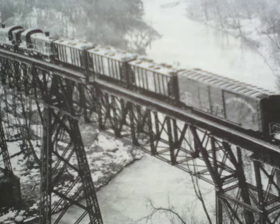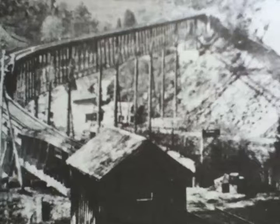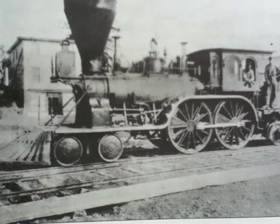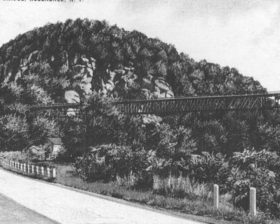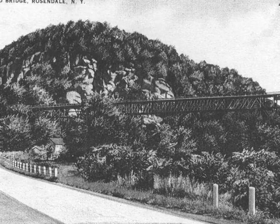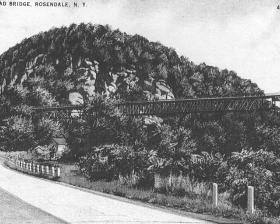That trestle over the Roundout Gorge has a curve in it. So coming across that trestle in this direction, the trains had to go very, very slow. Now these trains were hauled by two coal-fired locomotives — double-headers — small locomotives compared to what you see in diesel locomotives today. That trestle is at the bottom of a railroad hill. We're at the top. Doesn't look like much of a hill, but in fact they're quite a bit lower in elevation than we are.